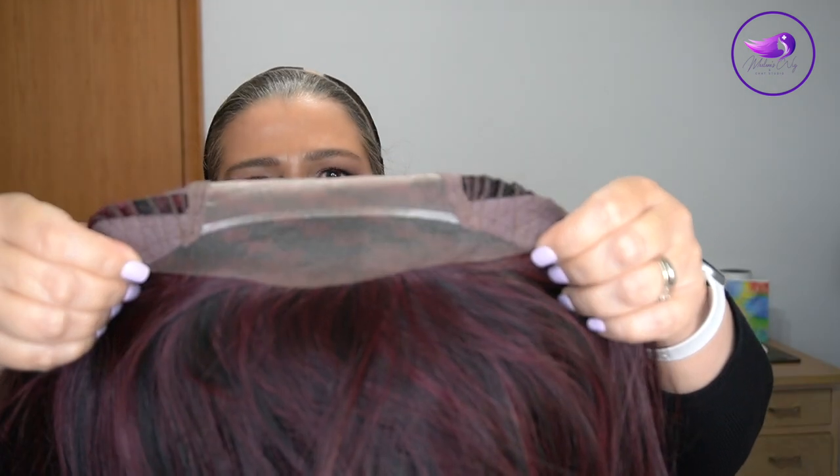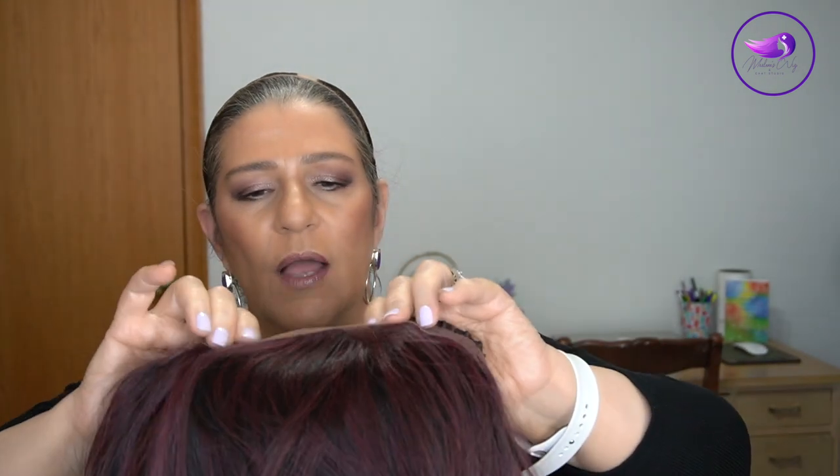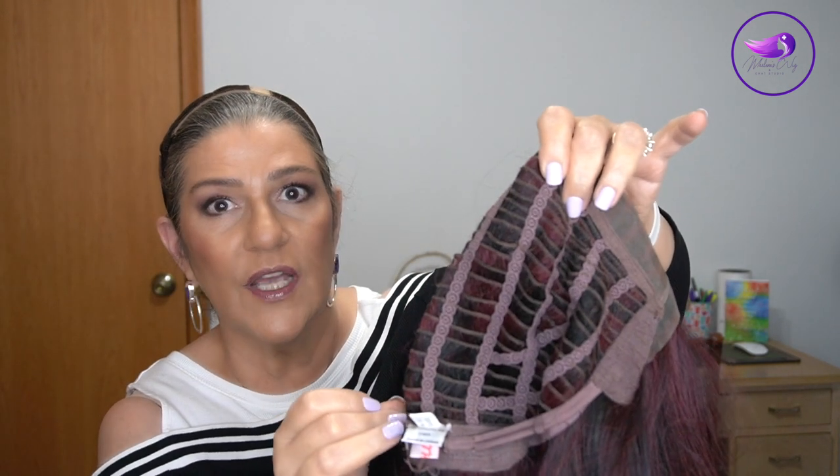We have a temple-to-temple lace front and a full monofilament top. I do want to say that if you have sensitivity on your scalp, this lace front feels a little bit scratchier to me — it doesn't bother me at all since I don't have a sensitive scalp, and I could wear it for hours, but I want to point it out in case you do. We have an extended nape with Velcro adjusters. You can see how much I cinched it in and I'm still wearing a wig cap and a wig grip, and we still have lots of stretch even after tucking it in that much.